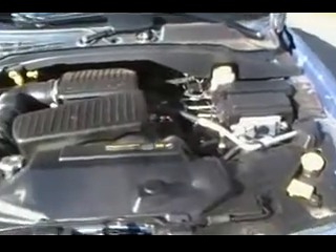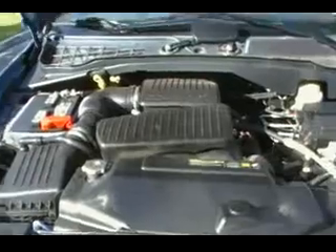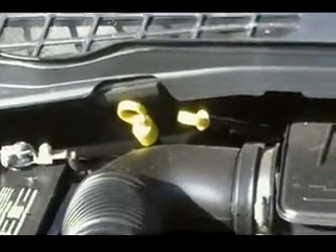The nice thing about some of these newer vehicles is all you ever have to worry about is what's in yellow. Take a look at what's in yellow here: your oil fill, your transmission dipstick to check it, power steering, windshield wiper fluid — that's kind of important — and your engine coolant.